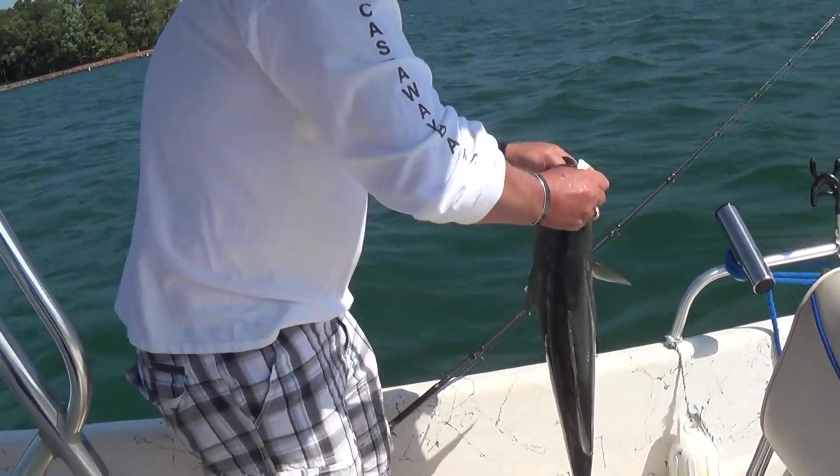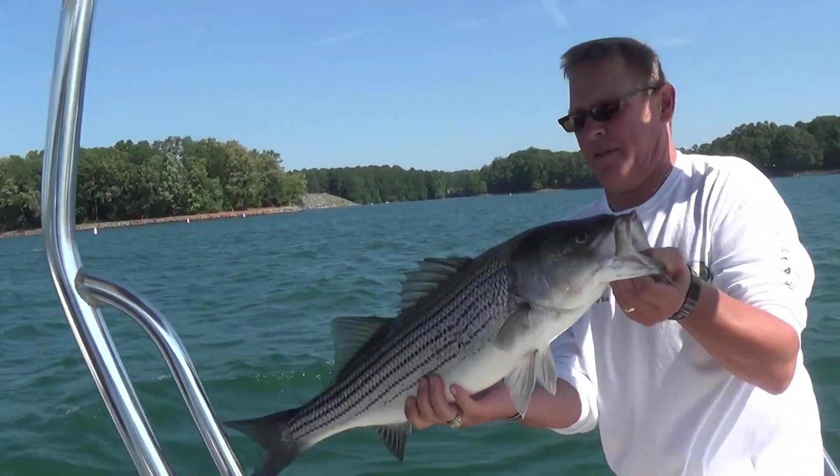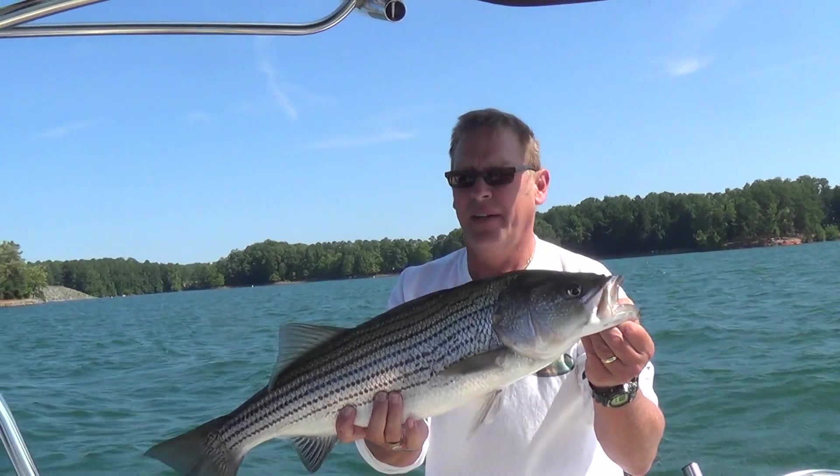It's a little bigger than mine. It's a pretty nice one. There we go — it's a nice, good-sized striper right there.